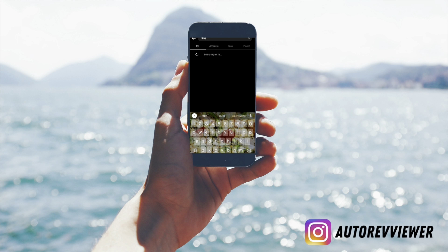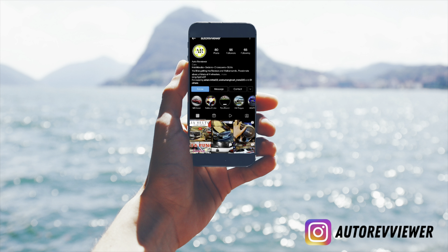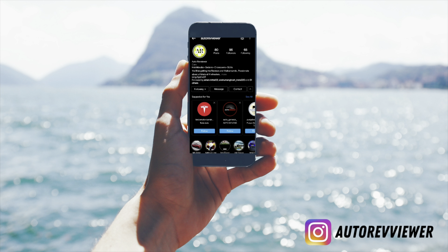Hey guys, follow me on my Instagram at Autoreviewer as I'll be posting regular content over there. Do hit that post notification bell and turn on the post, stories, videos, and reels notifications so that whenever I post content, you get notified.